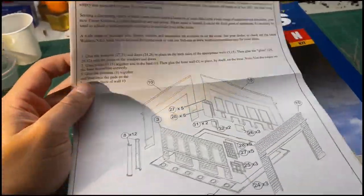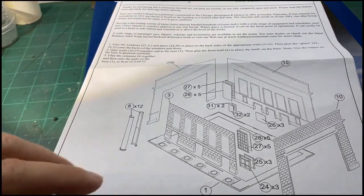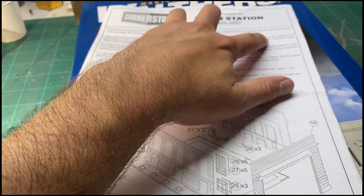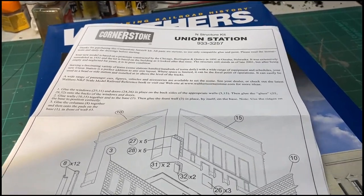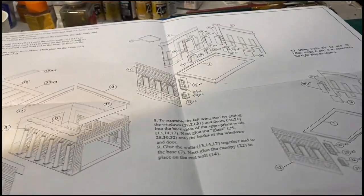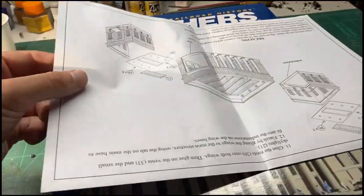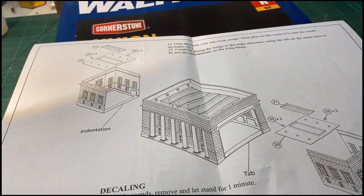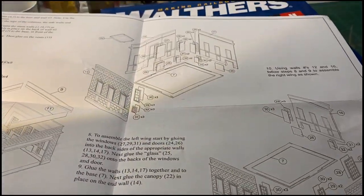The kit does come with instructions and gives you a little bit of history of the building it's modeled off of, which is the Union Station in Omaha, Nebraska, no longer used by anybody. At the time of printing, which was obviously sometime around 2001, the building was in disrepair. I have no idea what the status of it is now, but ours is going to be very much in service. The instructions are very clear because essentially you are building a box. So once you read through the instructions and understand how the box is put together, there's not really a whole lot else to talk about. One thing I will tell you is I am not going to glue the roof in place, because my intention is that someday this will have a detailed and lighted interior.